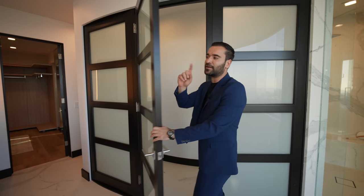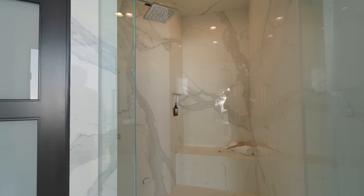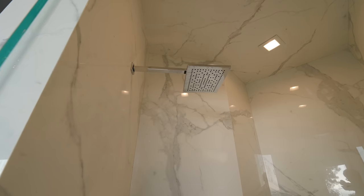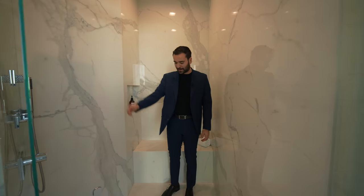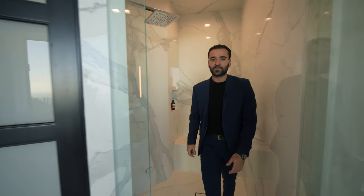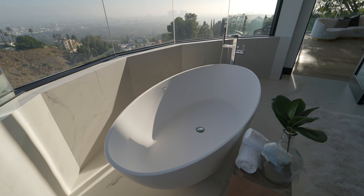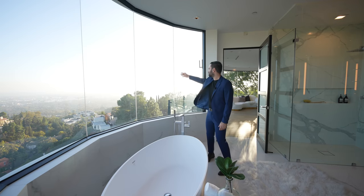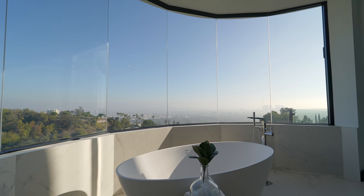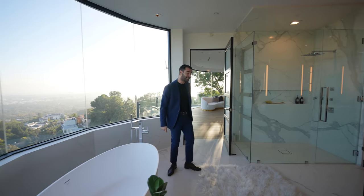We have another water closet on the other side — you have double of everything. Your first walk-in shower is super spacious, all stone-clad, with a rain head, handheld, and even a steam outlet. Going back into the bathroom, right in the center we have this freestanding tub with a chrome tub filler. Look at these views — you have the entire city right below you.